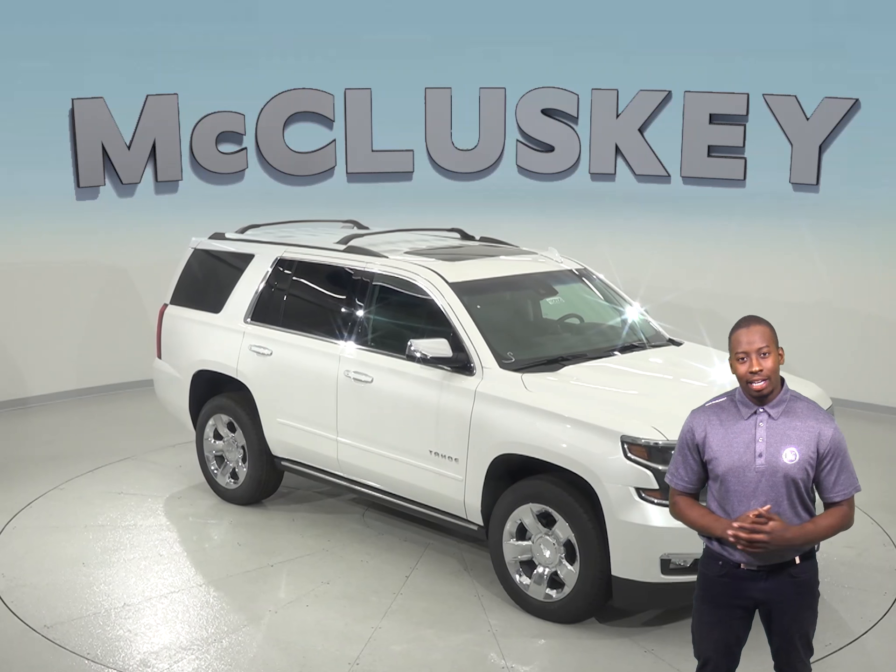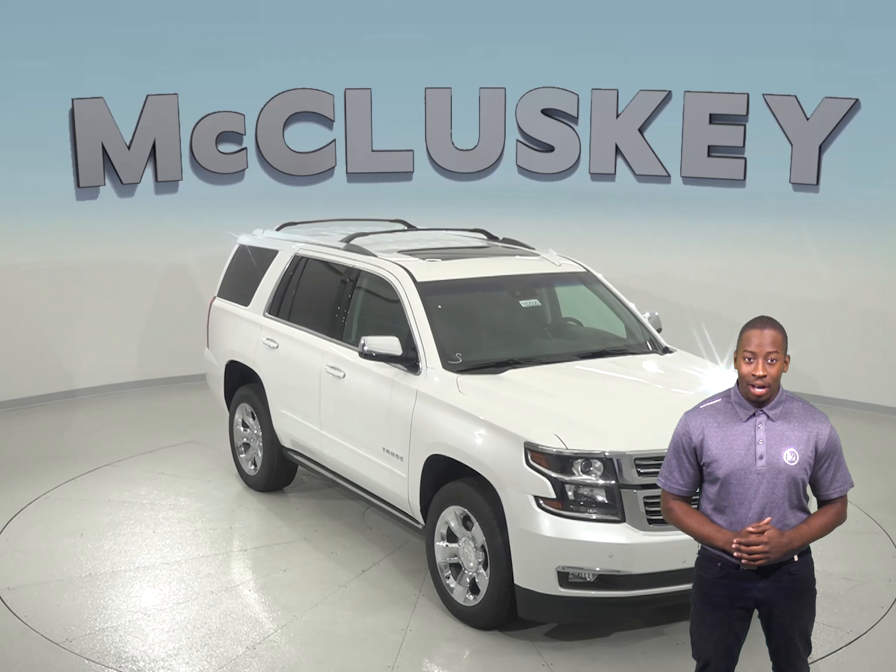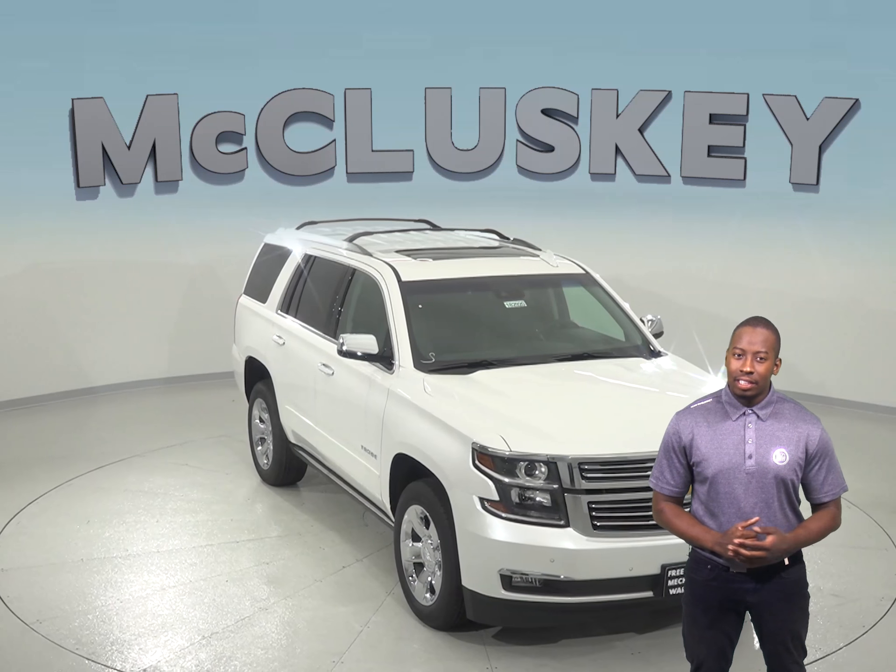If you've been thinking about the 2018 Buick Enclave, then take a look at the Chevrolet Tahoe. With safety in mind, the Chevrolet Tahoe delivers.